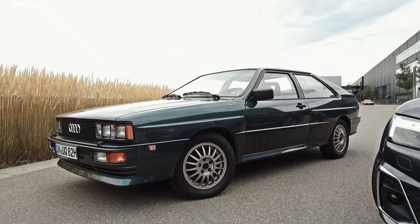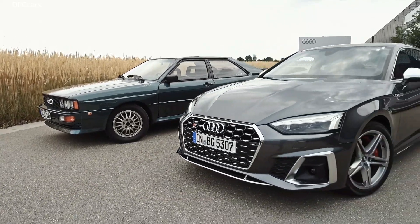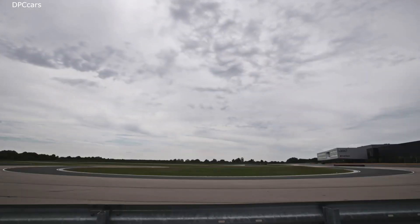40 years of successful all-wheel drive development, from the original Quattro to the present day.